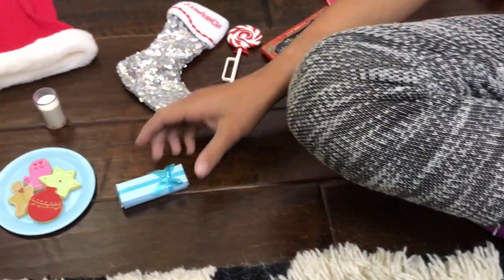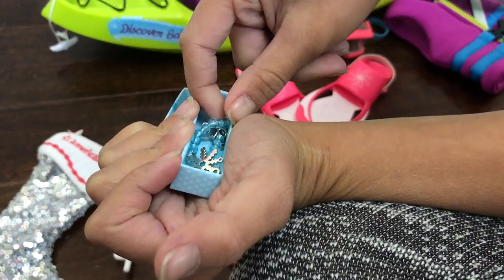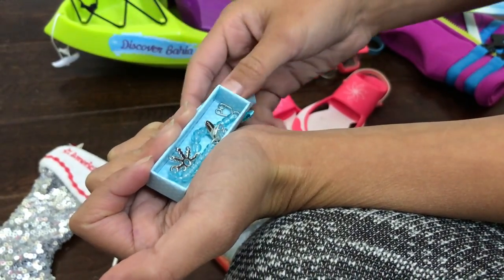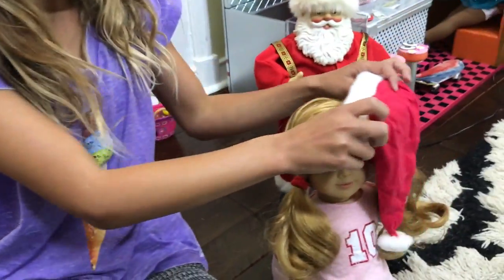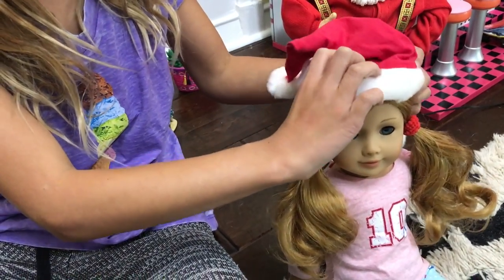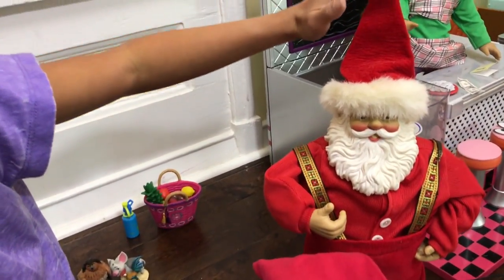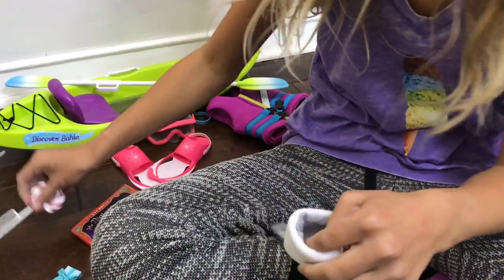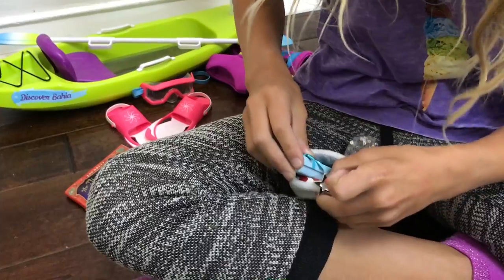And the last thing that comes with it is this present. Let's see what's inside — there's a little bracelet that has a snowflake on it. I'm going to put that back in the box. And there's a matching bracelet — twins! And then for the stocking, I'm going to arrange everything in it.